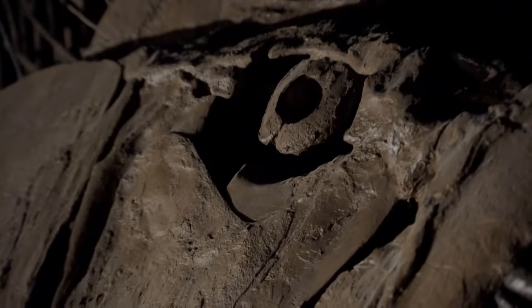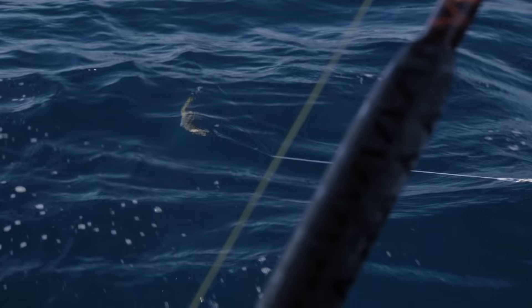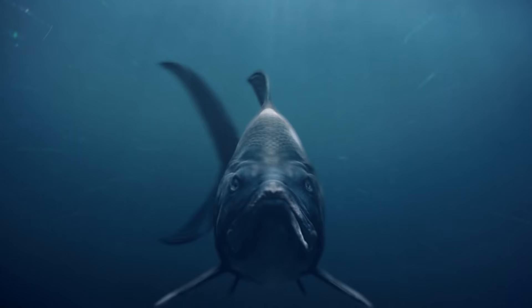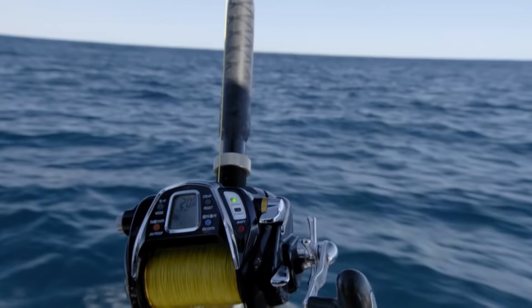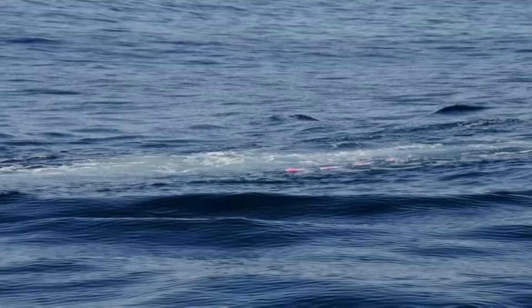The large eye sockets on the Xifactinus skull suggest to me that it was a sight predator, just like the sailfish, scouring clear water for signs of activity, then locking on and pursuing its prey to the bitter end.